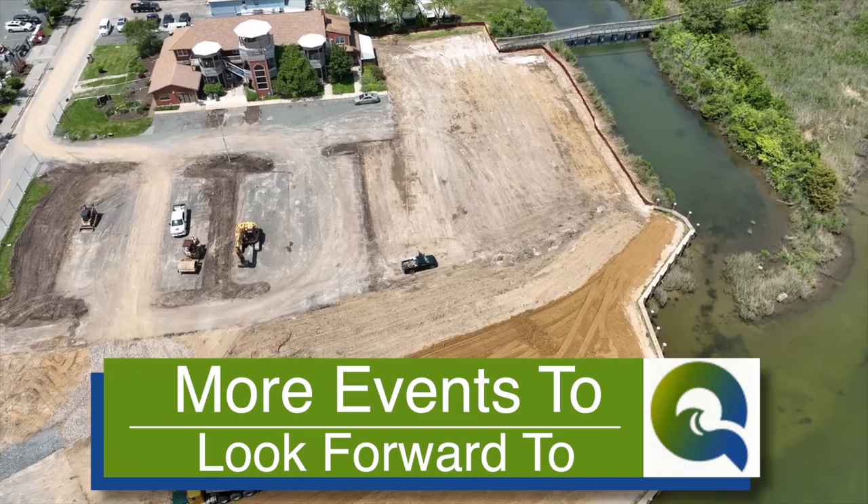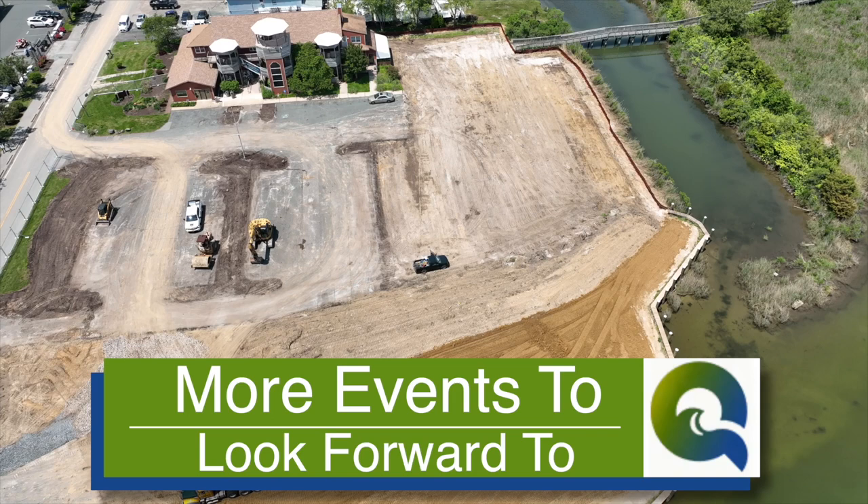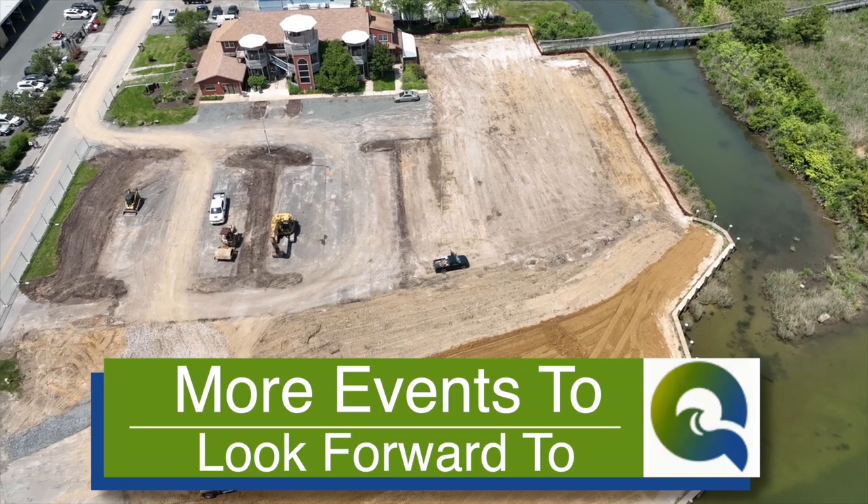This park is used quite a bit. Fairy Point is very busy during the summertime — families, dogs, people picnicking. So I envision that it'll be even more wonderful when it's done.